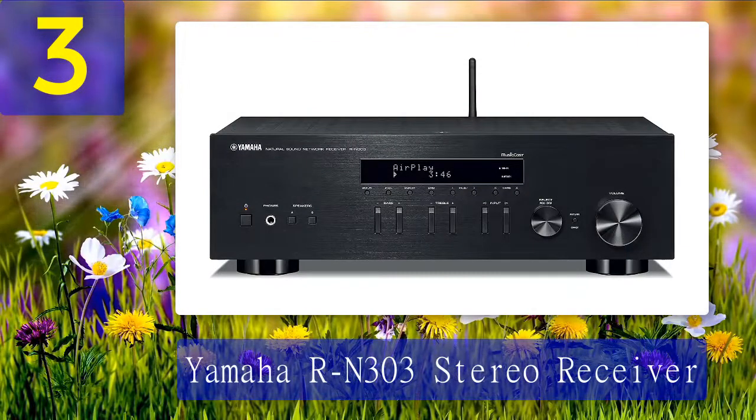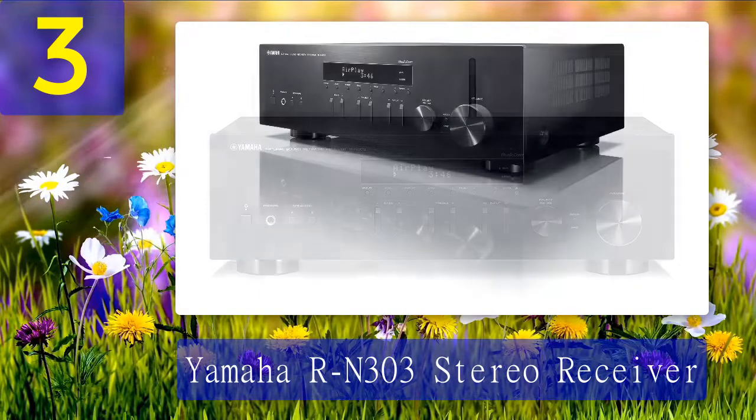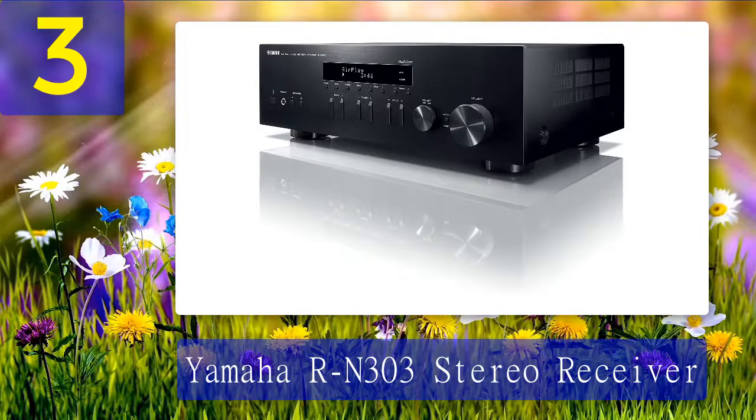Coming in at number three: Yamaha RN303 Stereo Receiver. The Yamaha RN303 is a great value with a lot of features and is well worth purchasing if you're able to put up with a few flaws. The sound was enjoyable and engaging, and the build quality led me to believe it would last for many years. The Yamaha RN303 has AirPlay, Bluetooth, Ethernet, Wi-Fi, Wireless Direct, and a phono stage for networking.